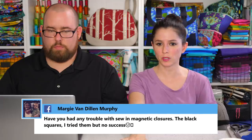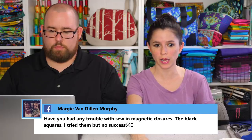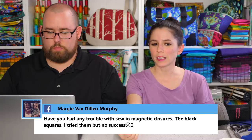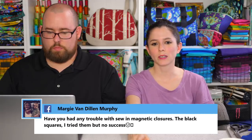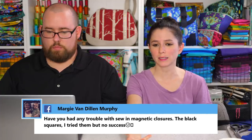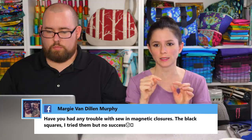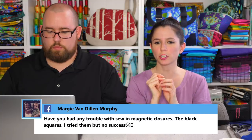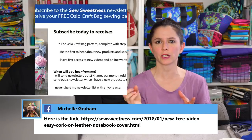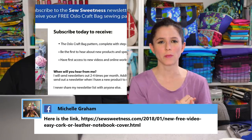Margie asks about sew-in magnetic closures — the black squares — and says she tried them with no success. I've used those black squares and they're not my favorite. I prefer the sew-in or invisible magnetic snaps that come in the little clear plastic sleeves. If you're curious what those look like, I have a free video on my YouTube channel on how to install magnetic snaps.